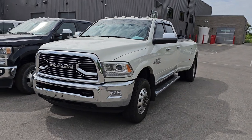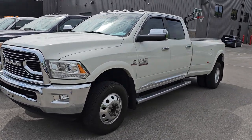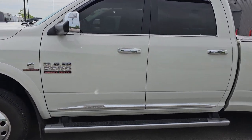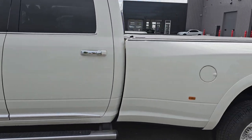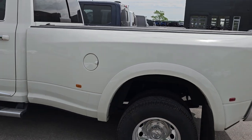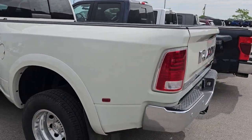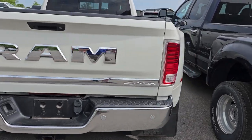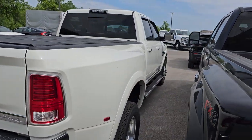Starting off, we got a 2016 Ram 3500 Laramie Limited in. This one has 47,000 miles on it, white pearl. This is just the normal 6.7 with the 68RFE automatic transmission. It's in really nice condition from what I can see. The interior is really clean, non-smoker.